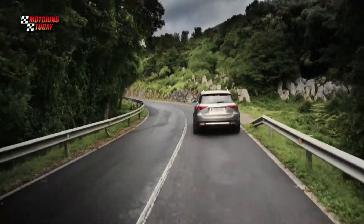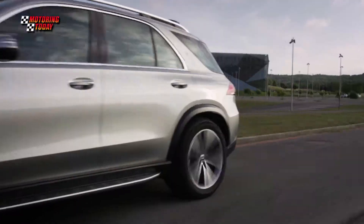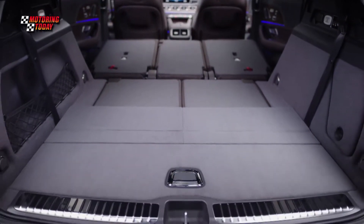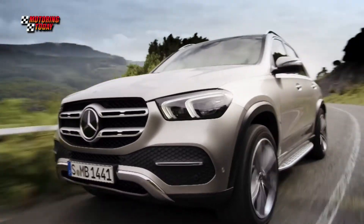The new model is basically the fourth generation of the GLE family, and the tag description is V167 for the new body of the GLE. Right now we have it on both sides. It's basically a lot of innovations in the vehicle — from safety systems, from connectivity, from performance, power, and even size and versatility.